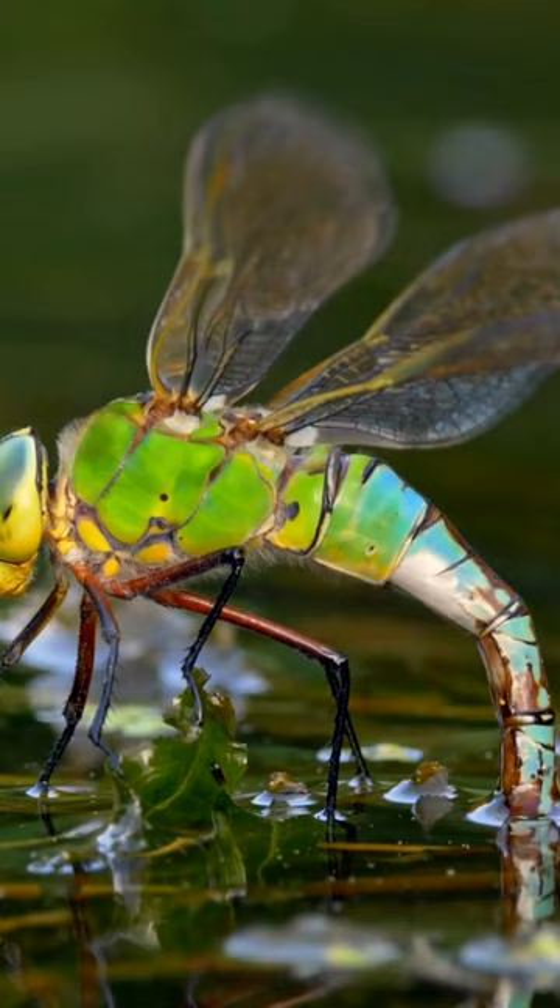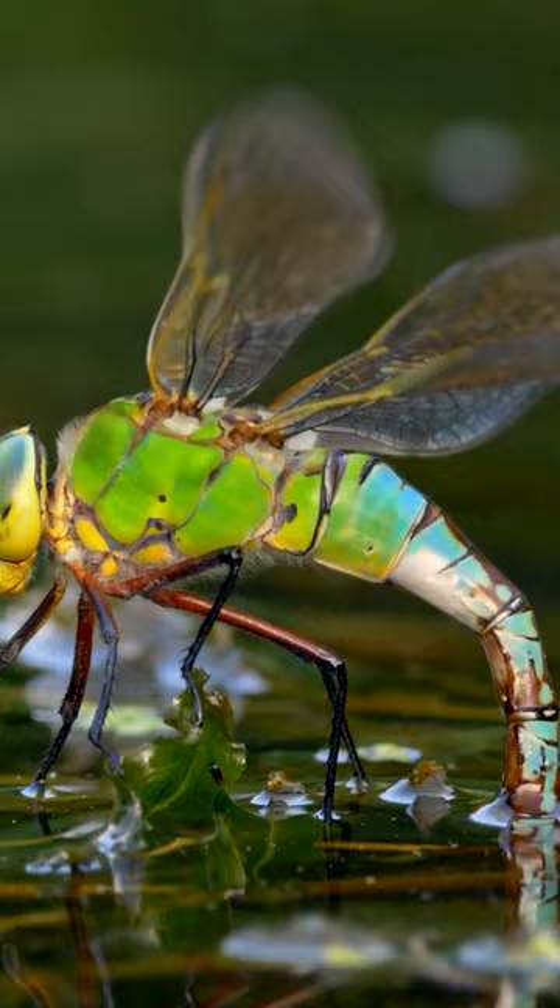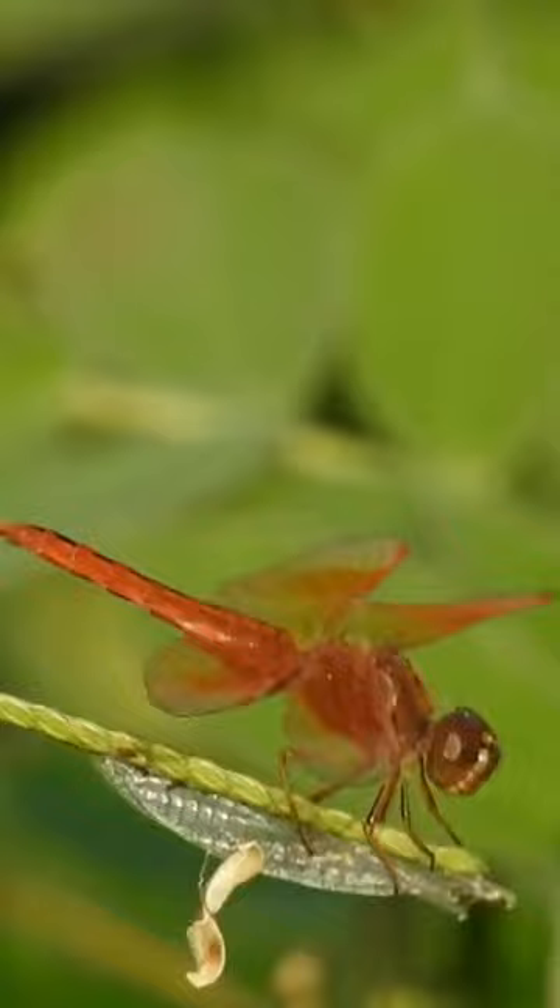Dragonflies are not just intriguing, but also ecologically vital, helping control insect populations and serving as water quality indicators during their nymph stage.